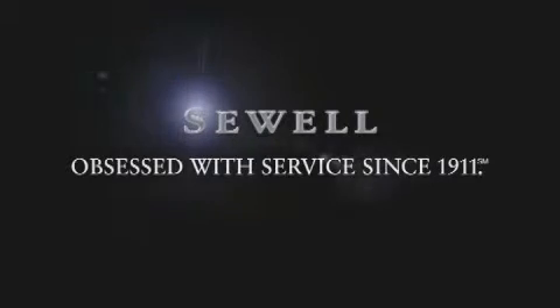Now that you've seen the car of your dreams, come see the dealer of your dreams, Sewell. Service, sales, and efficiency so obsessive, you'll want to pinch yourself. Sewell, very soon for you!